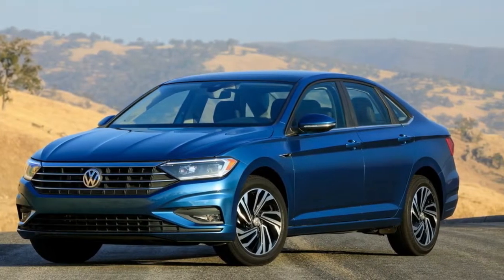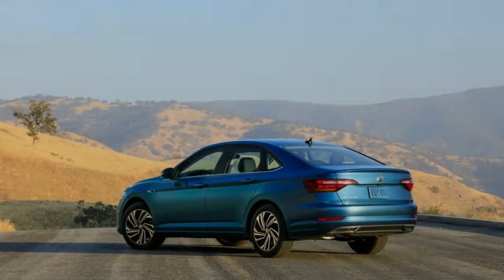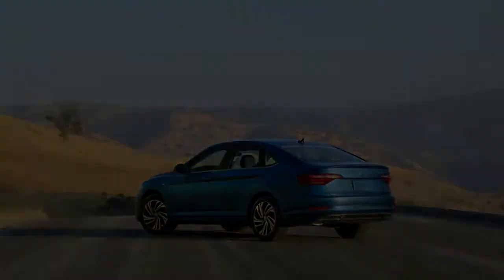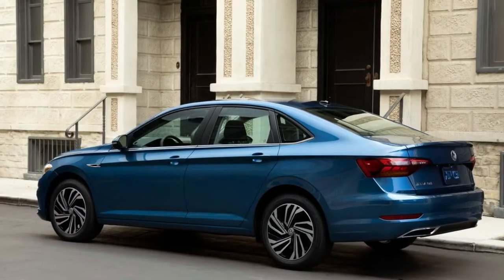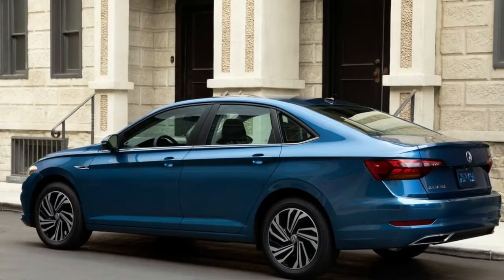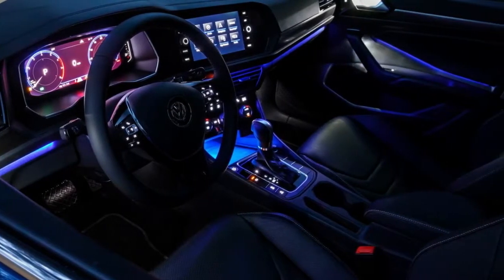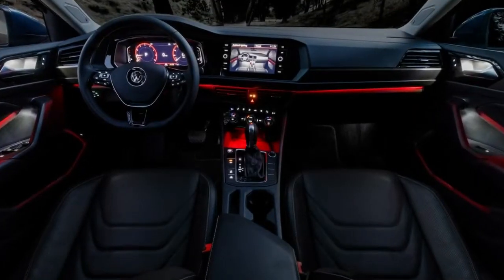The new Jetta shares more with the latest Tiguan than anything else in VW's current lineup. The wheelbase has been extended by 1.3 inches over the outgoing car, and while the tail is recognizably Jetta, VW went for a faster rear roofline that evokes the brand's CC replacement, the Arteon.